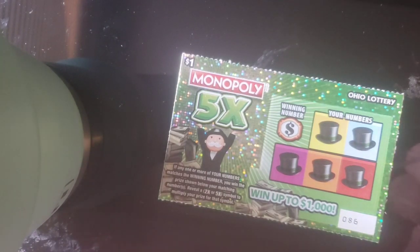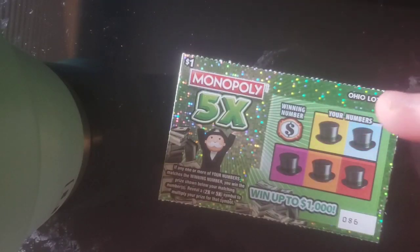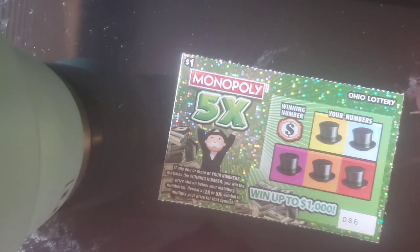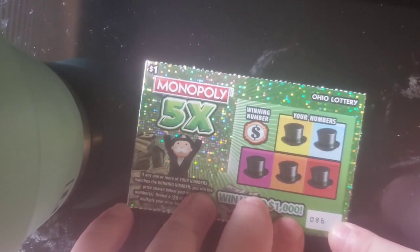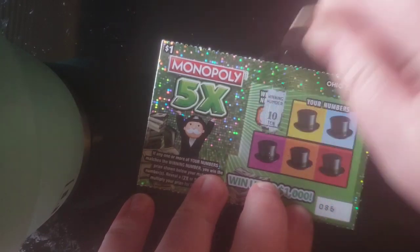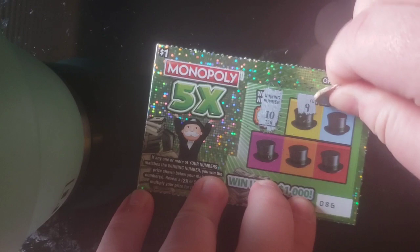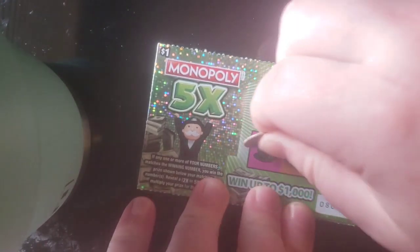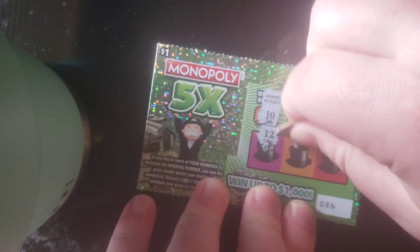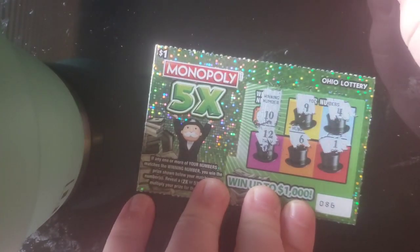This is just the typical $1 Monopoly five times — scratch that and reveal these. Did I win or not? Ticket number 86. Let's jump into it real fast before the real prize happens. Number 10, 9, 4, 12, 6, and 1. So a quick loser to start off the day.